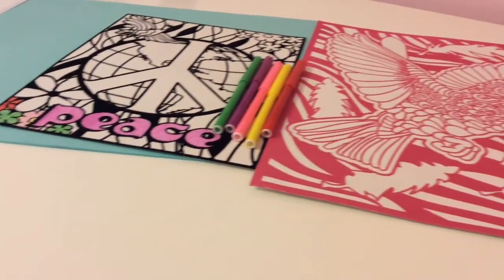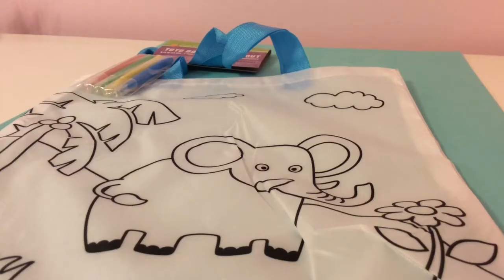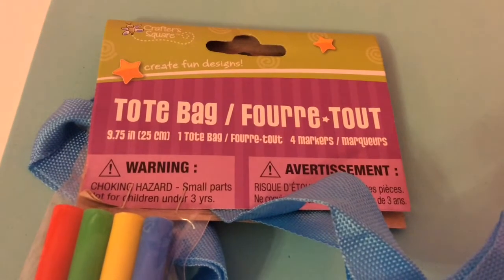I totally recommend this product — thumbs up for that one. Our next item is going to be this bag, and I'm really excited to try it out.